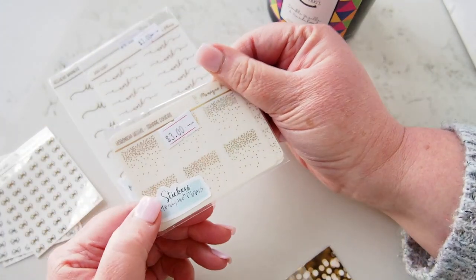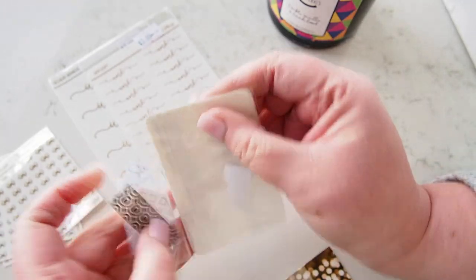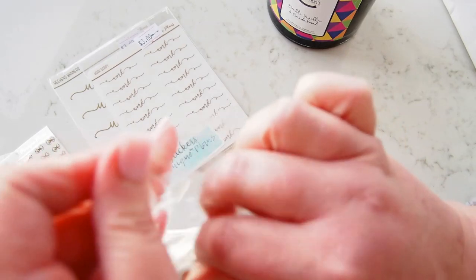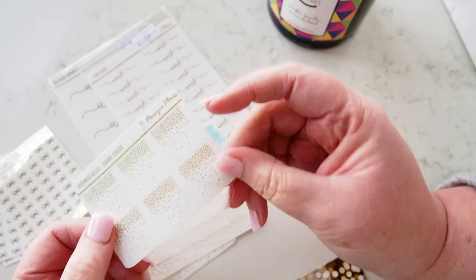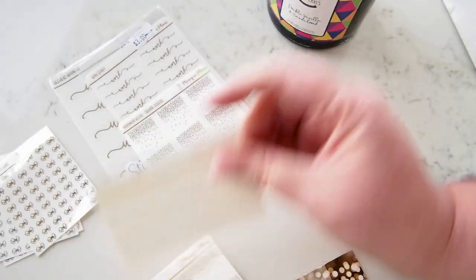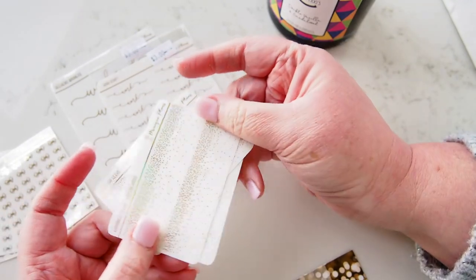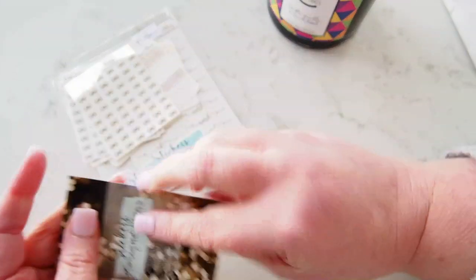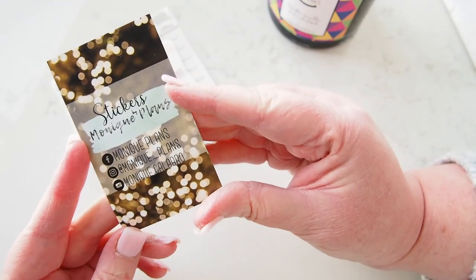I got single sheets in gold and rose gold. The other thing I got was these square covers — it says gold and hollow on the label. Opening it up... this looks like gold to me, yes — gold and gold and gold. Maybe it's gold hollow because it does have a bit of a different look in different light. Cute regardless. So here is Stickers by Monique Plans — she is Monique Plans on Facebook and Instagram and Monique Caladro on YouTube. Thank you Monique, those are super cute!